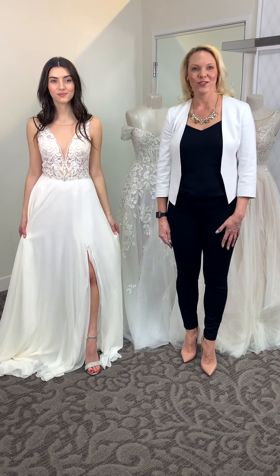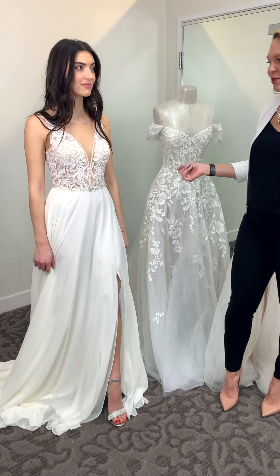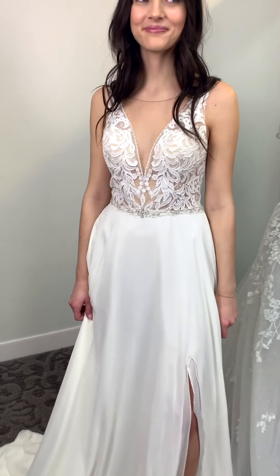This group of gowns all incorporates high slits. This first gown right here, SWG 842, is under $1,000 — great value.